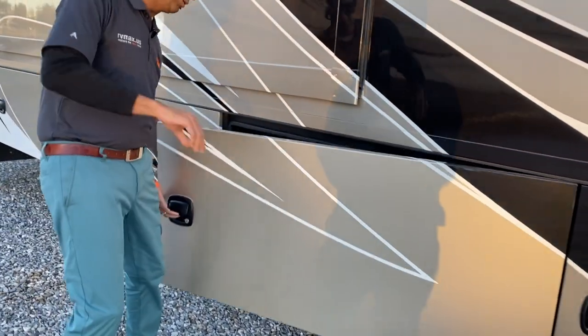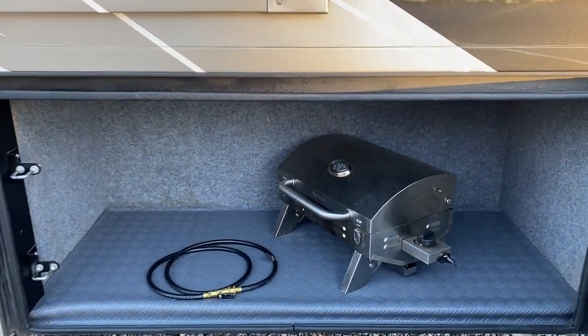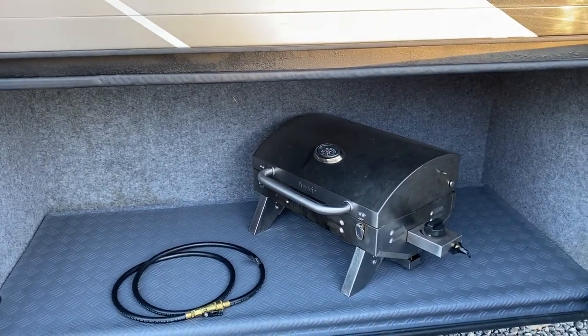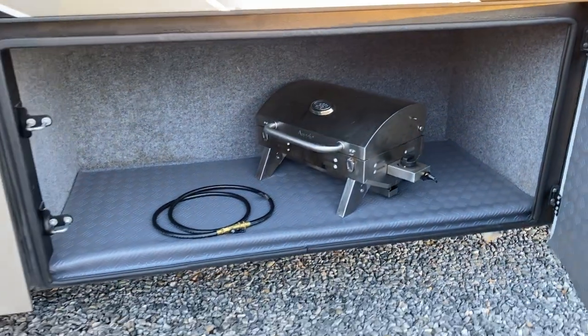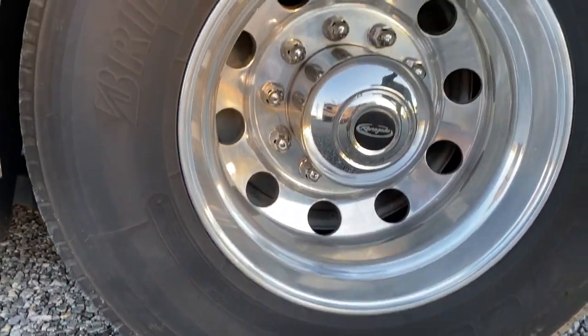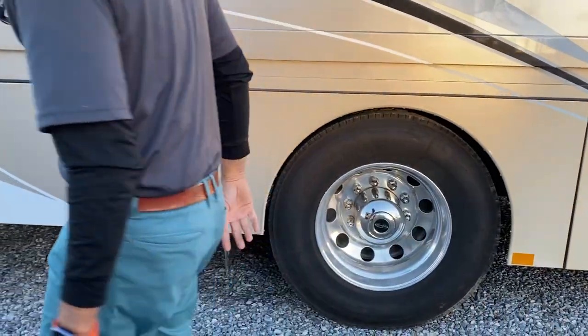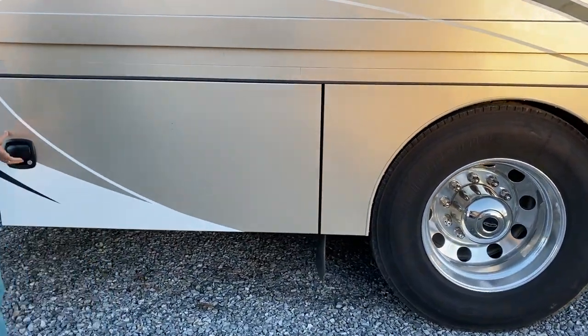It's got two slides. There's a grill that comes with the coach. You've got 295/75 22.5 Bridgestone tires in great shape — only 30,000 miles. You probably still have another three or four years left on them.